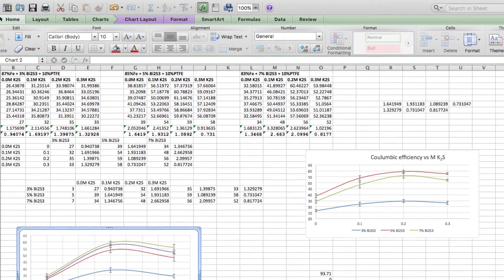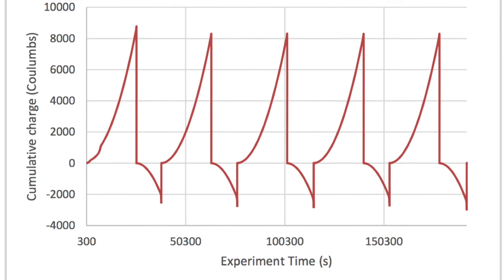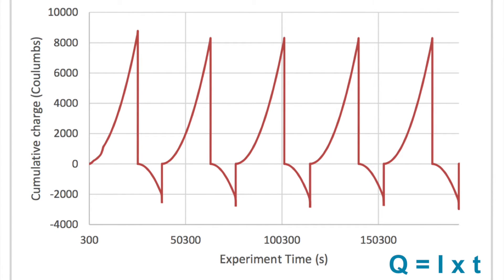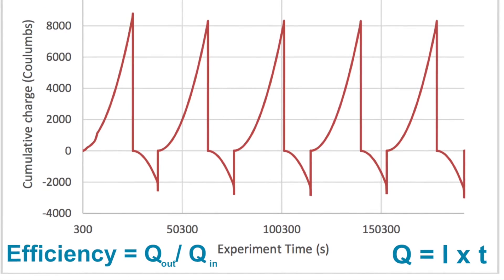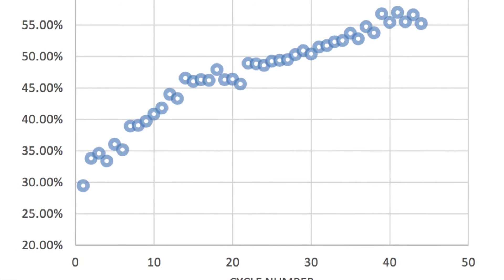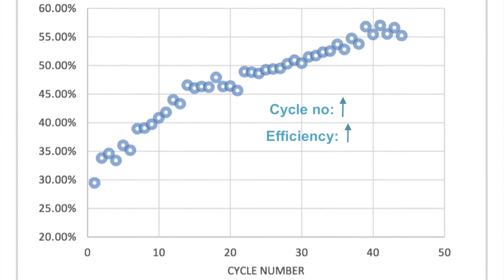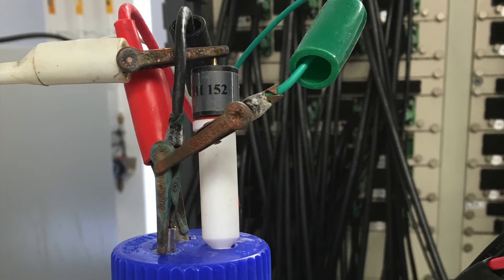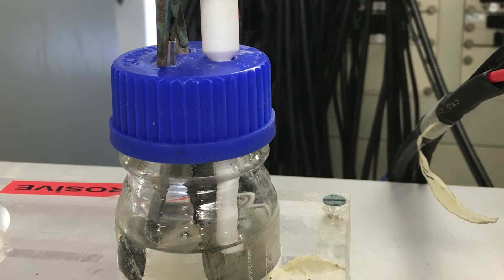An Excel spreadsheet was set up to calculate the cumulative charge for each cycle. The figure on screen shows a sample of these results, with the positive portion representing charging and the negative portion representing discharging. The Coulombic efficiency for each cycle was determined by dividing the total discharge by the previous total charge. It can be seen that the battery's performance increases over the first 40 cycles; this period is known as a conditioning period, thought to be due to the physical stabilization of the electroactive structure of the electrode.